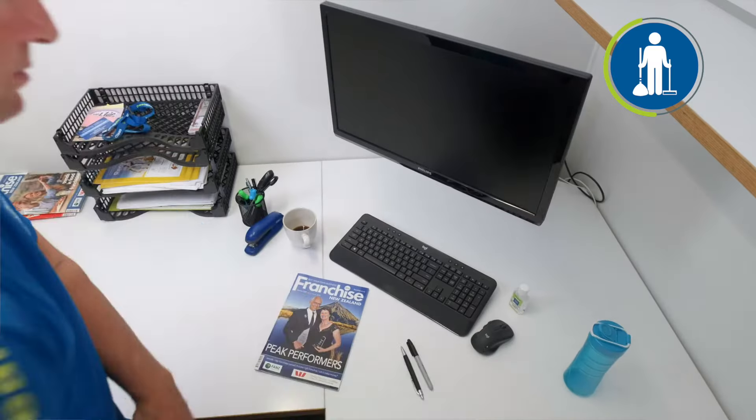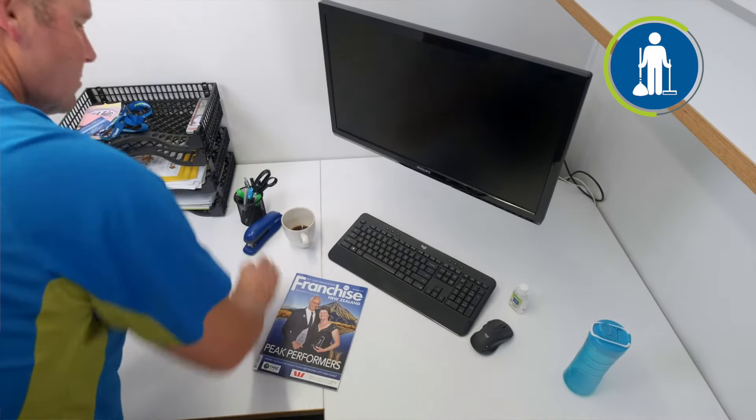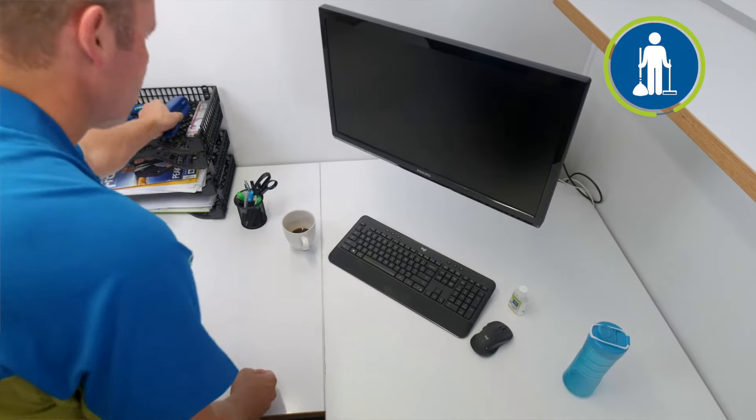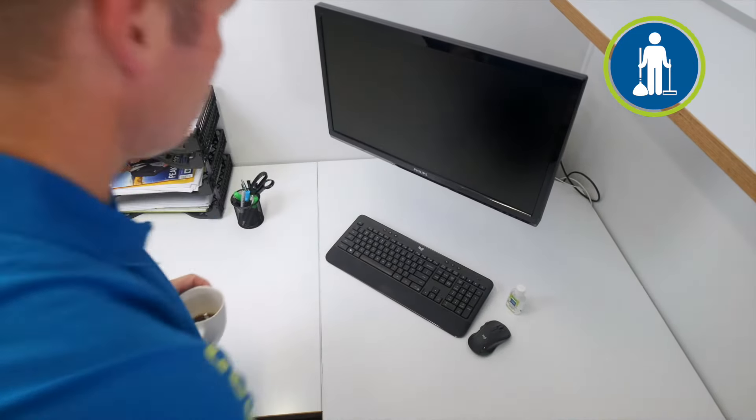Our final tip is to help out your cleaners — let's make sure they can do what they do best. At the end of the day, clear your desk area so cleaning personnel can get to it and clean it effectively and to a very high standard. Stay tuned for more helpful tips from CrestClean, and thanks for watching.